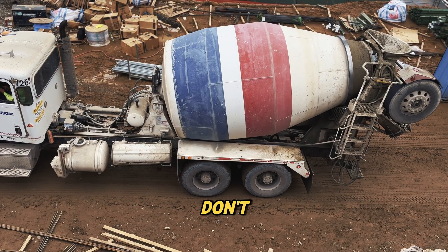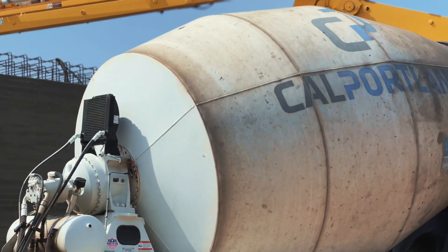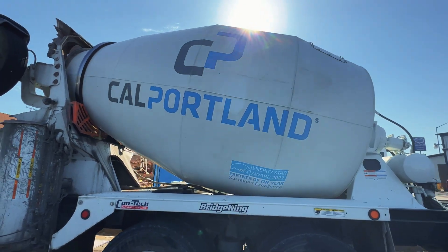Here's a fun fact — those drums don't spin randomly. They're connected to a hydraulic motor with controls inside the cab. Drivers can reverse the rotation to pour out the concrete, or speed it up to remix if needed. Pretty slick.